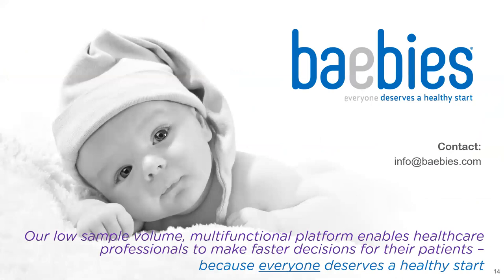In conclusion, in addition to ultra-rapid RT-PCR for SARS-CoV-2, our low sample volume, multifunctional platform enables healthcare professionals to make faster decisions for their patients, because everyone deserves a healthy start and needs to stay that way. Thank you.